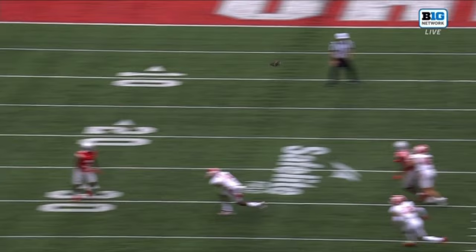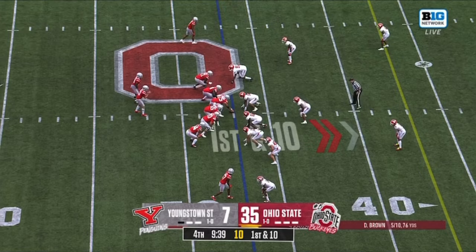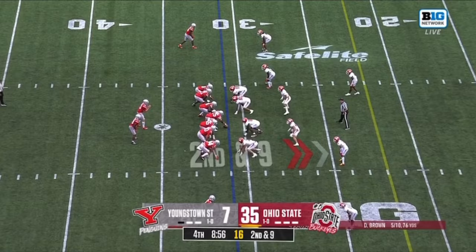The pass he caught was on this exact concept — it was a wheel route. It was a big catch on fourth down, recorded today that has gone 20 yards or more. Brown thinking big, looking for Harrison, and it's a complete and a flag — pass interference on Youngstown State. Number eight can run the ball, pass protection, do a lot of things.